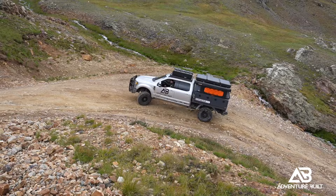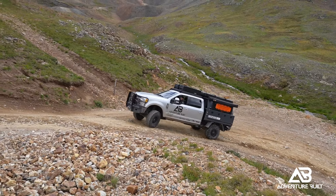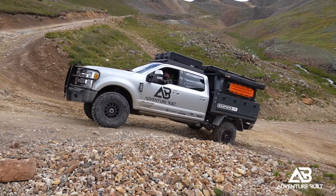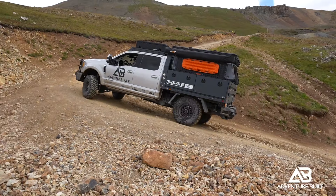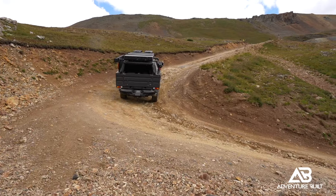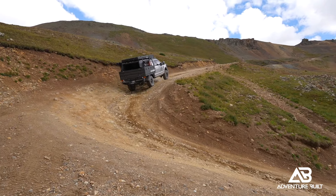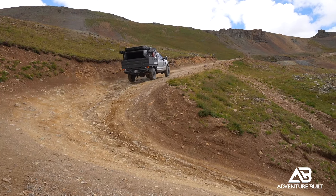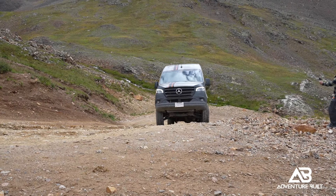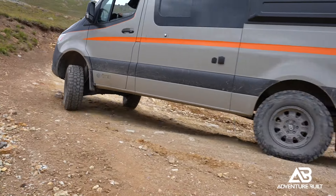My biggest concern leaving Emerald Lake and climbing back to the main trail is Adam's Otzi van. The real question is whether he has enough power and traction to get up there on his own. But the real concern is if he doesn't — there's no front recovery point on the sprinter van. We'd have to winch from the rear, which means he'd have to turn around on the trail somehow and make an attempt backwards to get to a point where I can hook him up and pull him up from the rear.